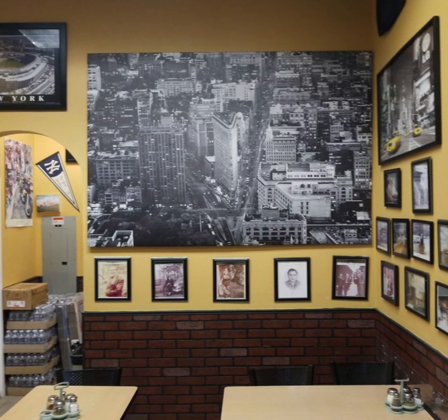Overall, there are very positive reviews for Rocco's, and it is one of the best pizza spots in Summerlin.